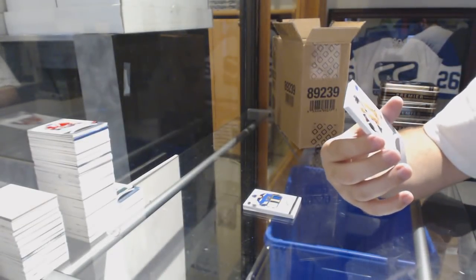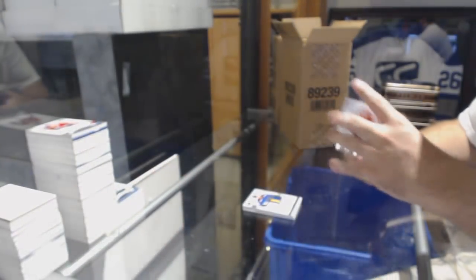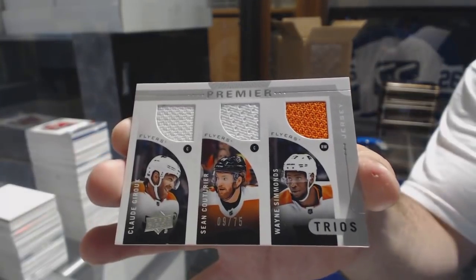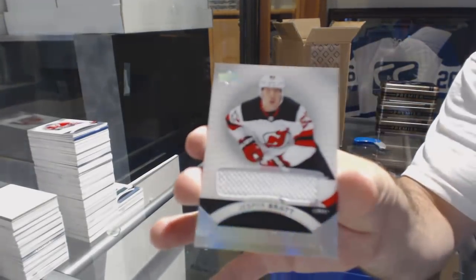We've got a Silver Spectrum Rookie Auto, Samuel Morin. A triple jersey, number 75, of Simmons, Couturier, and Giroux. Claude. And we've got a rookie jersey of Jesper Bratt.